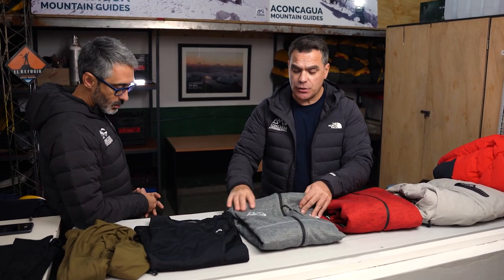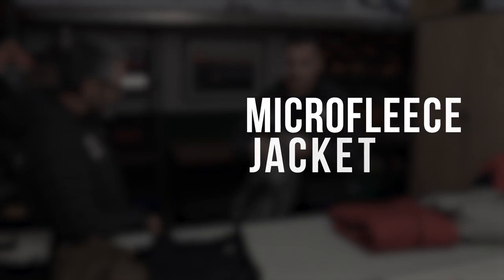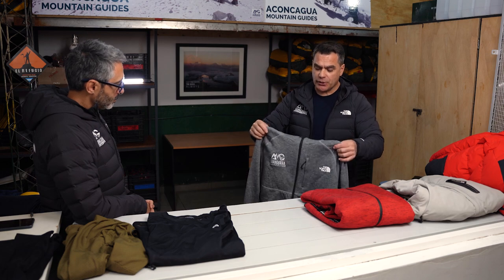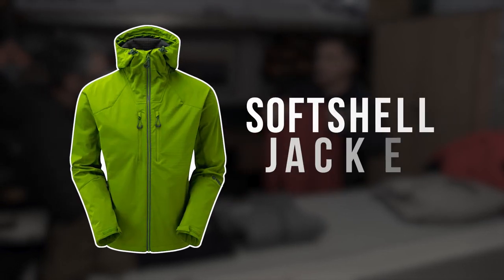When we start gaining altitude, we start using different fabrics, like a fleece jacket. This jacket is really nice with a hood — the hood is very important to protect your neck and ears. The combination of the hood and a baseball cap works very well to protect your head from sun rays and cold weather. We normally use this range of clothing up until base camp.